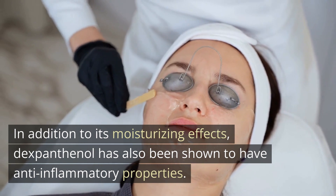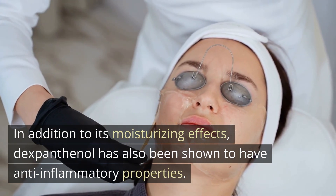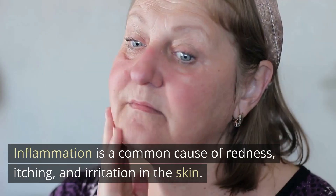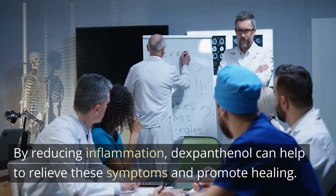In addition to its moisturizing effects, dexpanthenol has also been shown to have anti-inflammatory properties. Inflammation is a common cause of redness, itching, and irritation in the skin. By reducing inflammation, dexpanthenol can help to relieve these symptoms and promote healing.